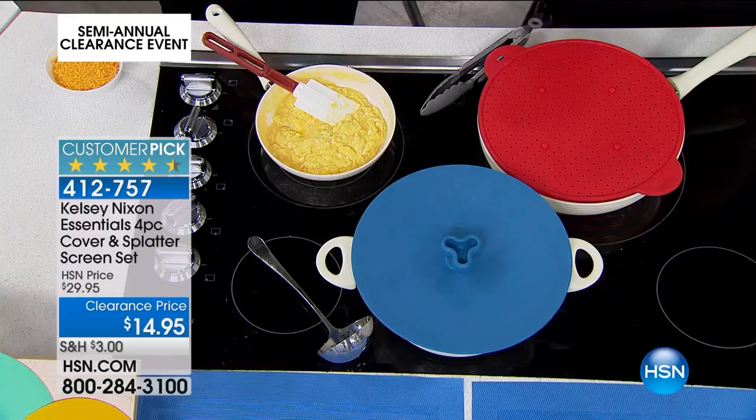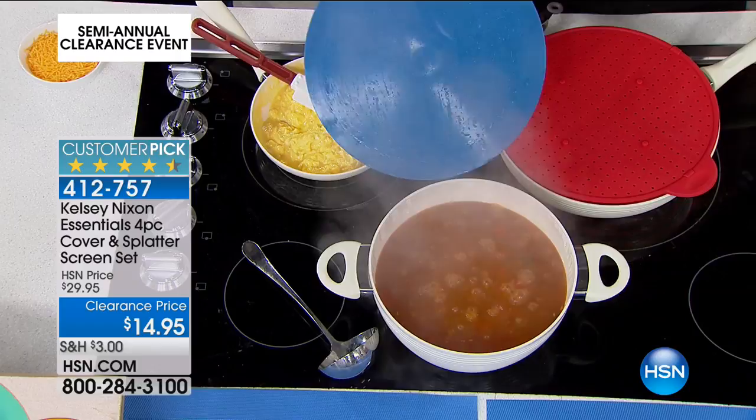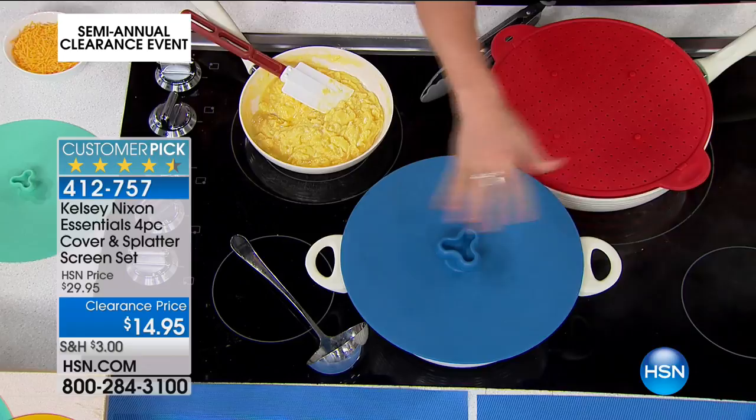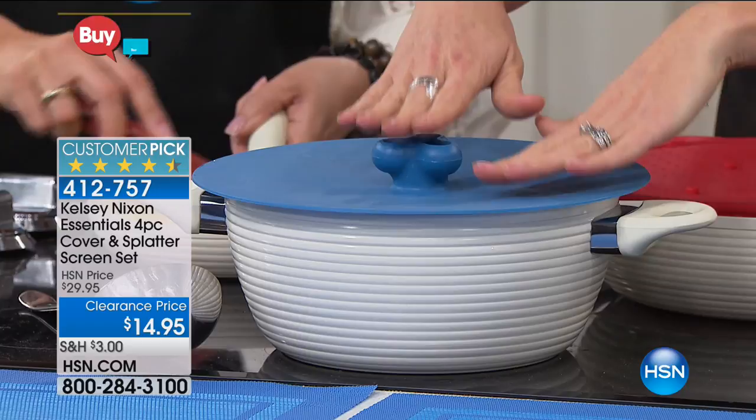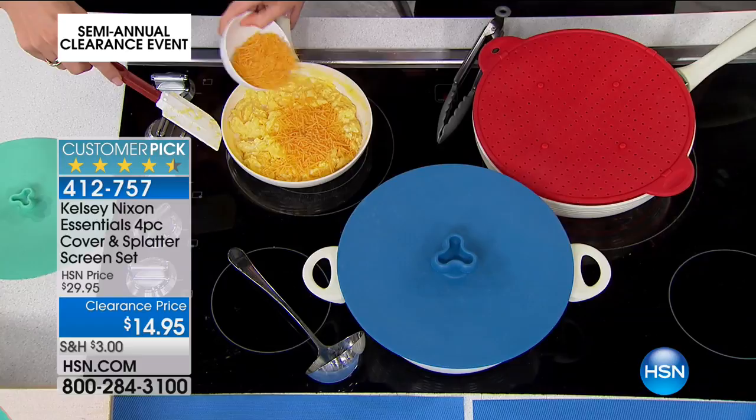These are also your reusable lid — they double and triple as a trivet. You can see if you've got soup boiling or your red sauce going, you can use these as a lid for any of your pots and pans that didn't come with a lid. Siobhan's going to add a little cheese and then we're going to add our lid to the top and melt it. I don't know many frying pans that come with a lid — now you have a lid.